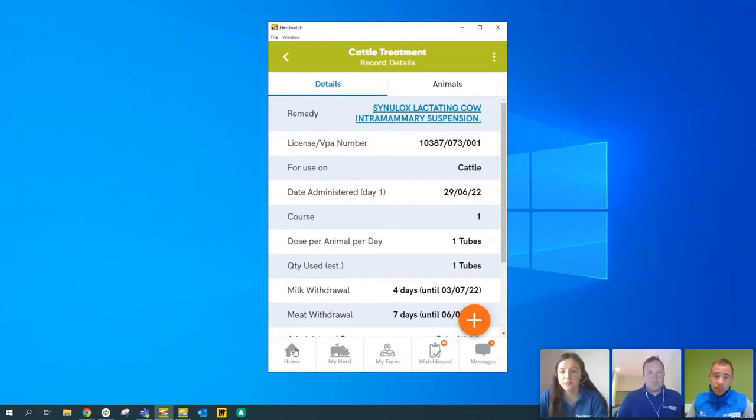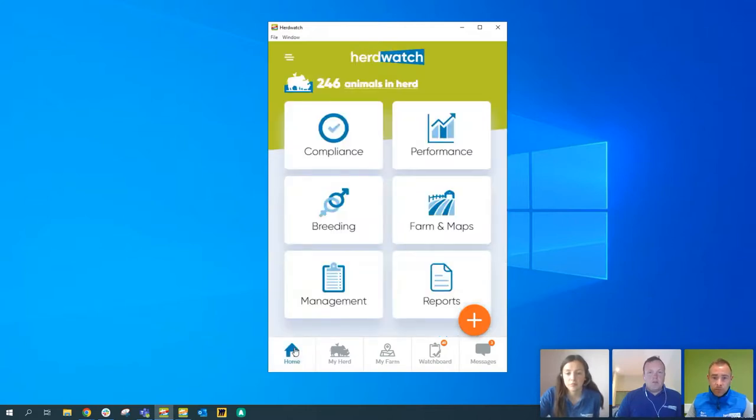Multiple medicines recording will also be coming to Flockwatch — we're looking at having it work the exact same way there. A question from Derek: is there a way to record animals lost or stolen? We don't currently have a lost or stolen reason, but we can add that in as a dropdown reason — because sheep do like to get lost, and unfortunately they do get stolen. So we'll put that in as a feature request. Keep this kind of feedback coming — that's how Michael and the team know what to get in there.